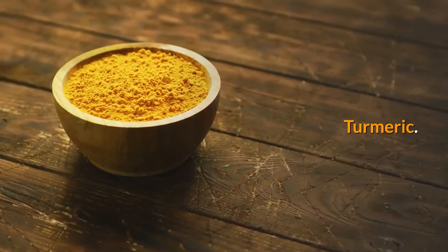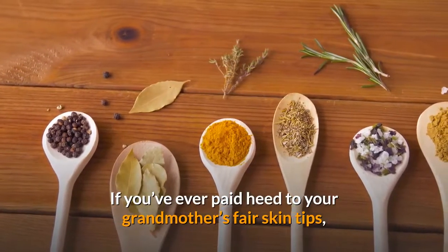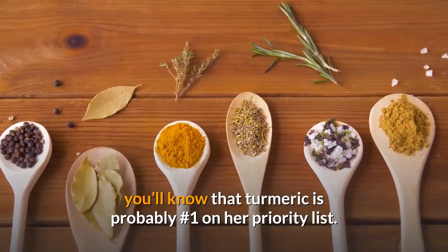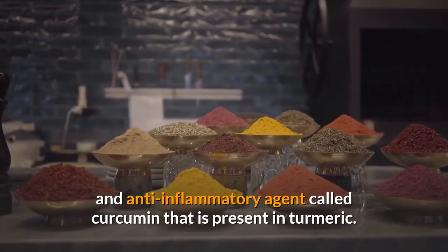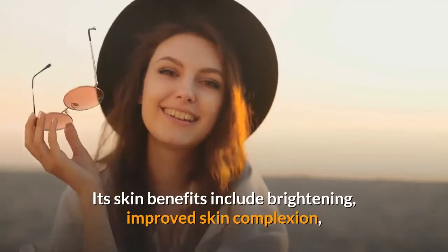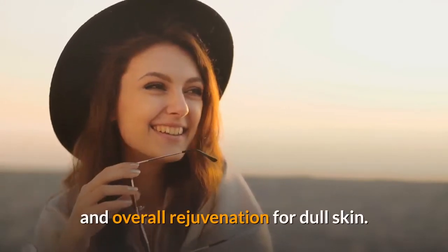Turmeric. Want to know how to get glowing skin naturally? If you've ever paid heed to your grandmother's fair skin tips, you'll know that turmeric is probably number one on her priority list. This is due to the powerful antioxidant and anti-inflammatory agent called curcumin that is present in turmeric. Its skin benefits include brightening, improved skin complexion, and overall rejuvenation for dull skin.